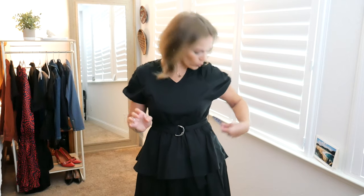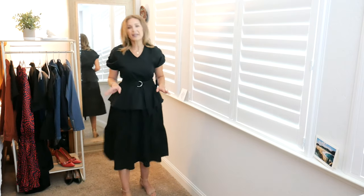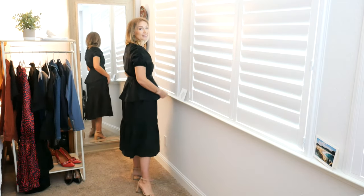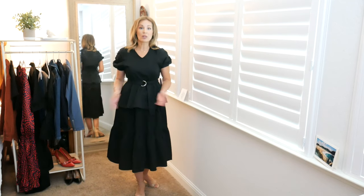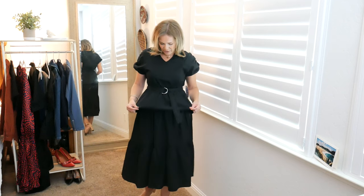Getting right into this scoop dress — I got it in a size small, which is a 4 to 6. I noticed that with scoop items I generally have to size down a little bit. This dress comes in sizes extra small to double XL, four different color options, and I believe it was $39 full price. I'm going to pull back and show you the midi length — I'm just over 5'8" and I got it in black.